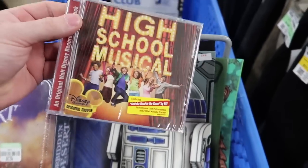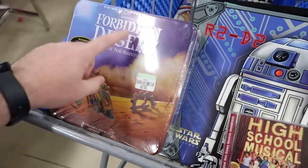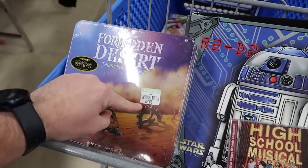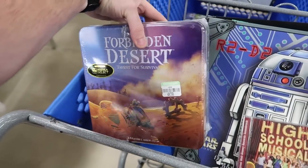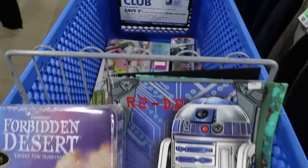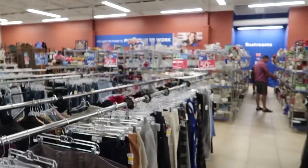I found two more things: a High School Musical CD for two dollars that sells for about $12 on Amazon, and Forbidden Desert: A Game of Survival — brand new sealed for five dollars, which sells for about $29 on Amazon. Not bad. I'm going to take one more lap and see if I missed anything.